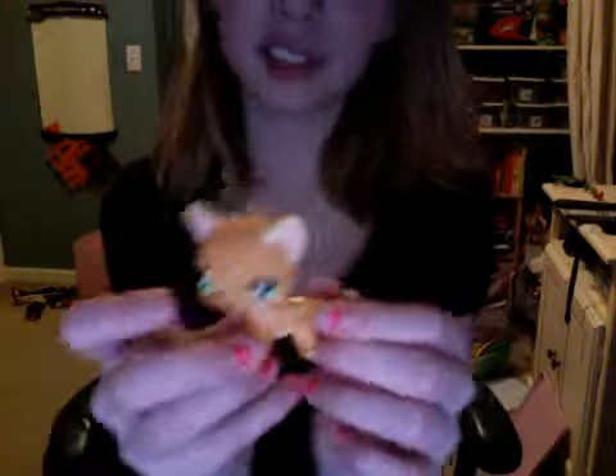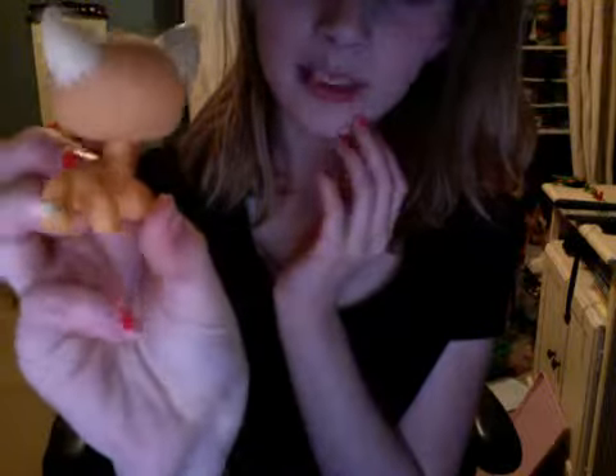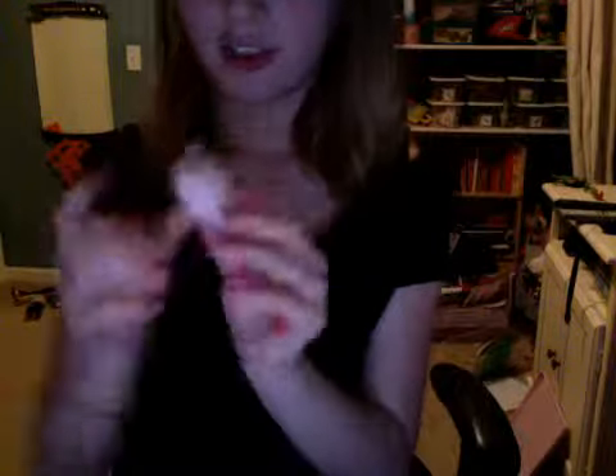Now here is an orange cat. She's got white ears, the cleanest ears, and she's got green eyes. Here's my big, fat, fluffy pink cat.